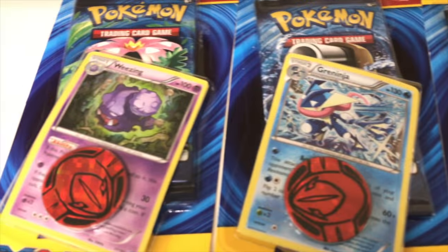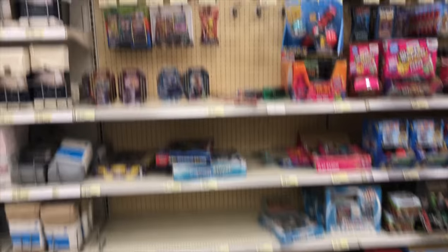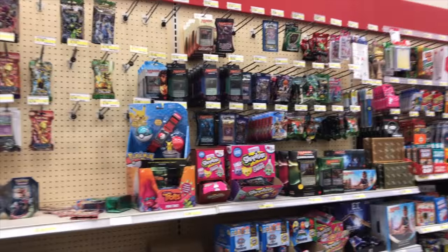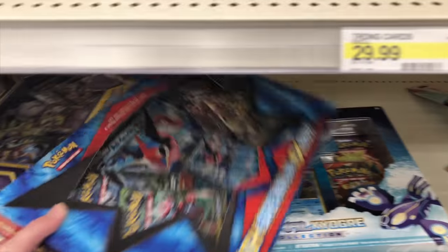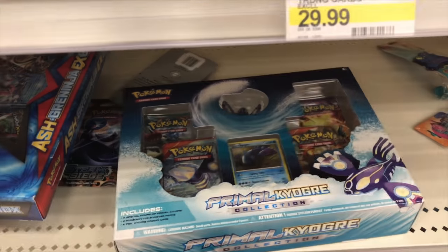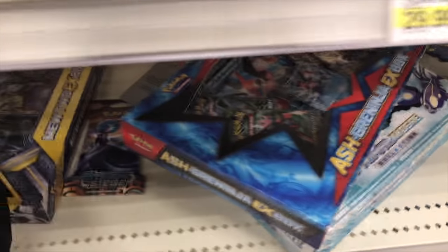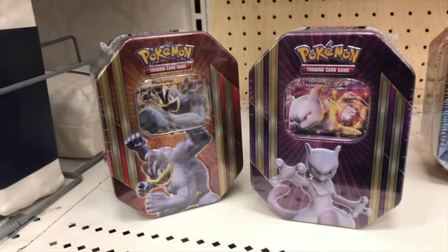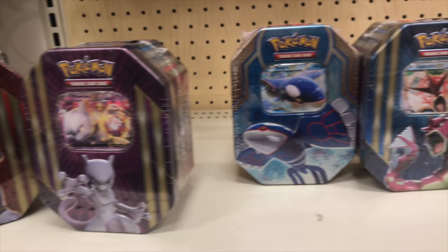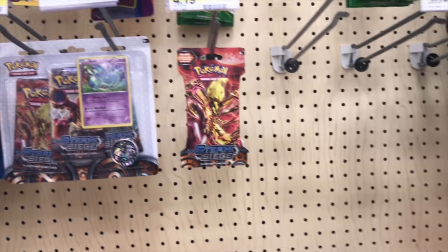Anyway, this footage here is at Target. I found some random blisters in the plants aisle — it was the weirdest thing. Then I went to the back and it was like empty. I don't know what the deal is, but my Target had almost nothing. They did have some pretty cool stuff that was older and kind of hard to find — like an Ash Greninja box and the Primal Kyogre box, both released quite a while back. And there was a tin — a whole bunch of tins — but I was looking for a Pikachu tin.